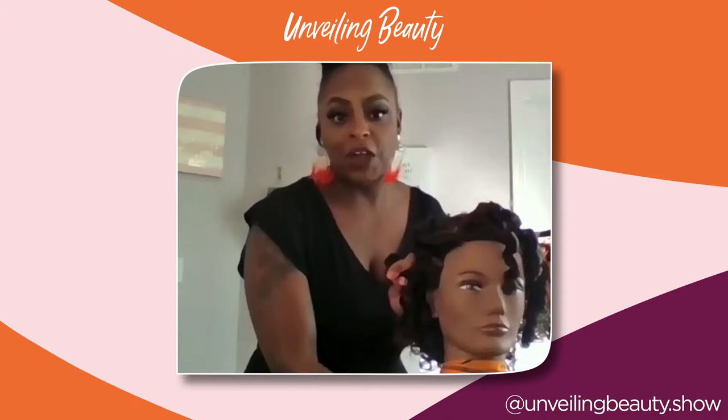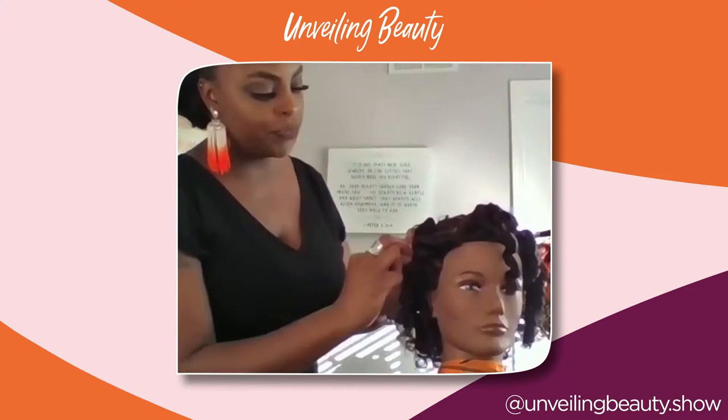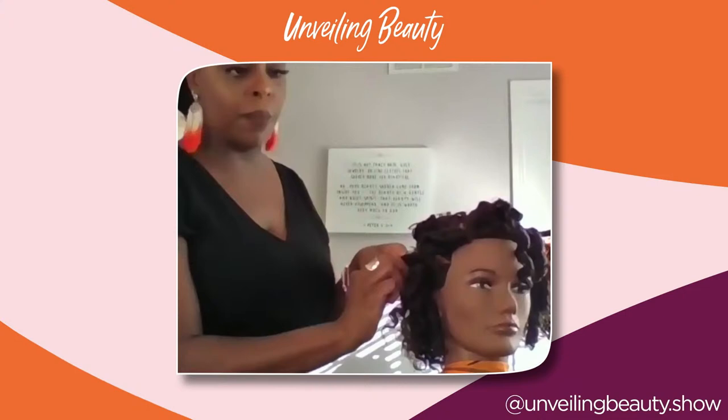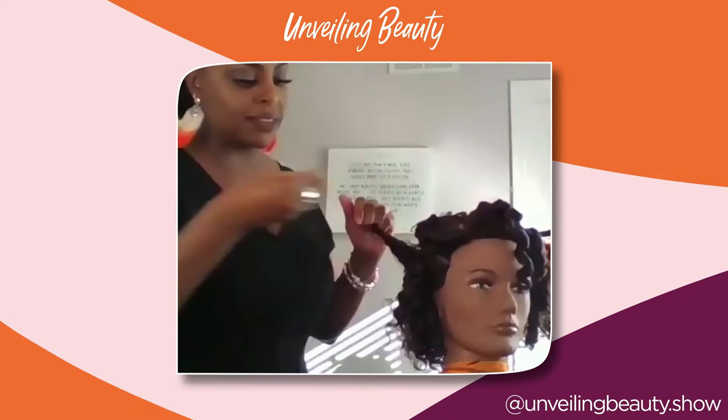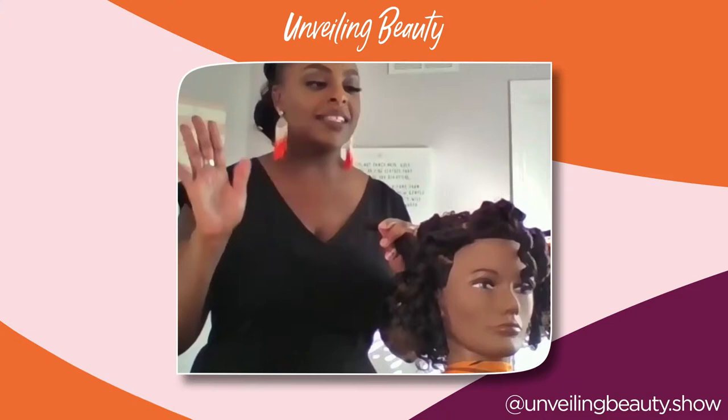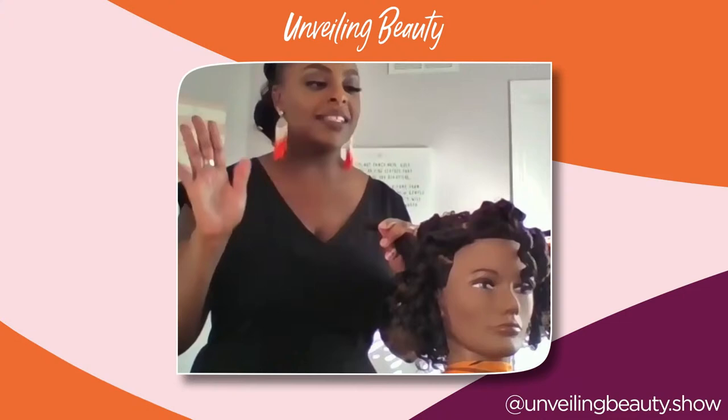Nicole explains that FlexiRods work on all hair types from 2B to 4C, and it's all about the products you choose to create that smoothness and shine. She also notes that Amon loves when she wears her hair really big and voluminous — this flexi rod method is how she creates those looks. And the longer you wear this style, the better it gets.